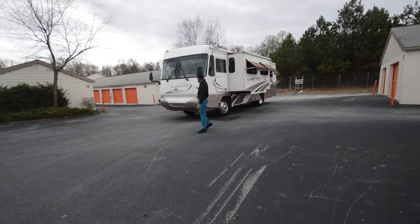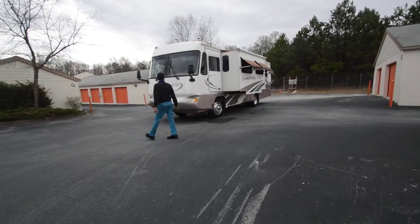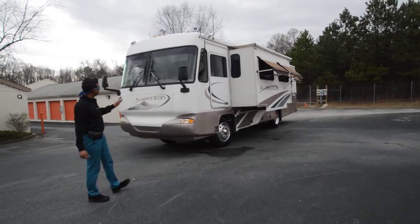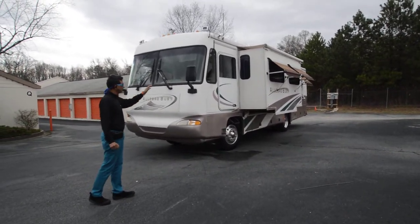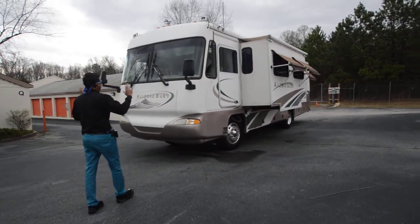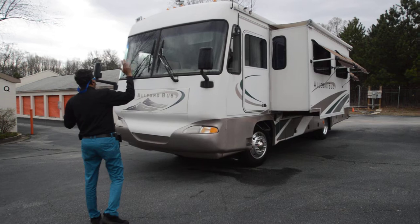Welcome to this YouTube video presentation of this 1999 Allegro Bus, approximately 34-35 feet. It's a short diesel pusher motorhome with a super slide out. In this video we're going to talk about this motorhome from front to back, side to side, inside and outside.